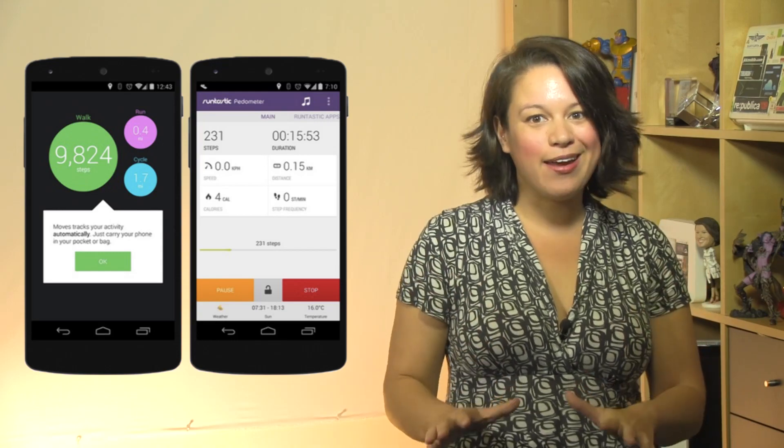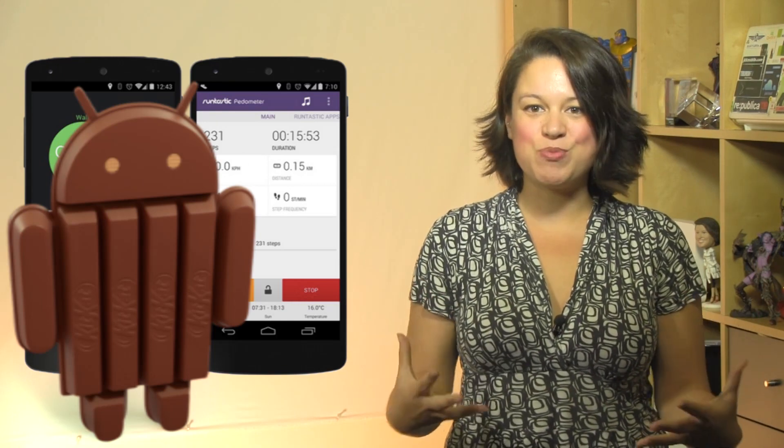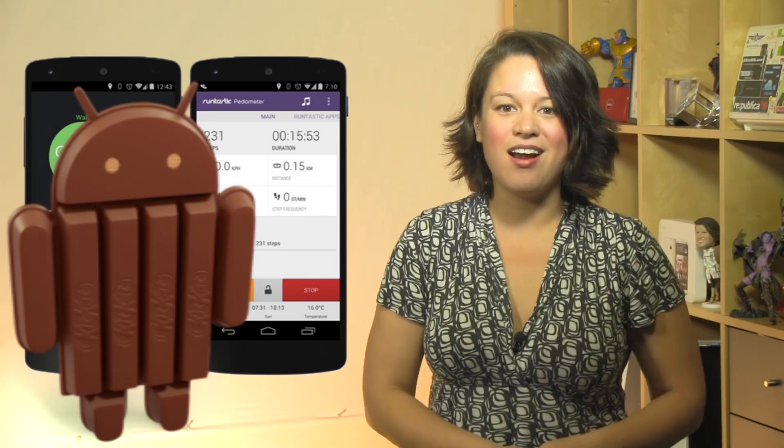So these are the top ten really cool features from Android KitKat. Now all we're doing is waiting extremely impatiently for Google to roll these out. I'm Nicole Scott for Mobile Geeks — if you haven't already, please take the time to subscribe to our video, and why don't you like this video too?